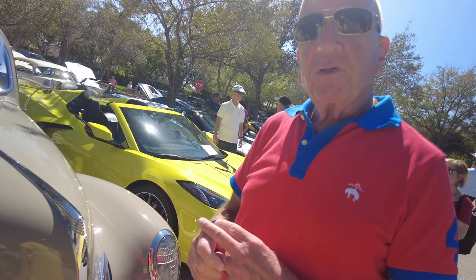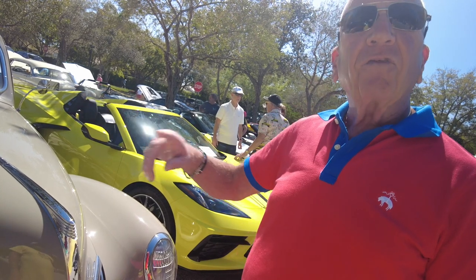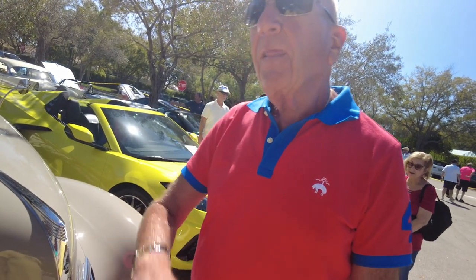Last year for the rumble seat, which this car is a five-window coupe so it doesn't have it. And it's the first year for hydraulic brakes.